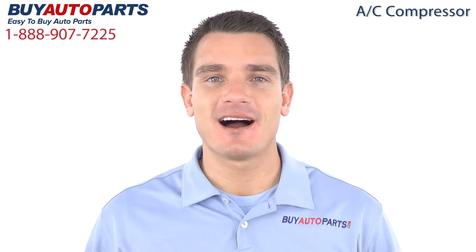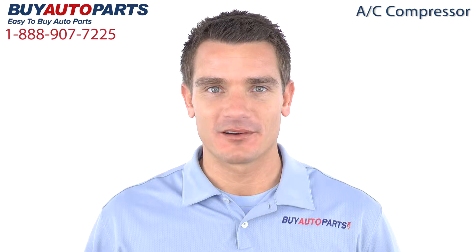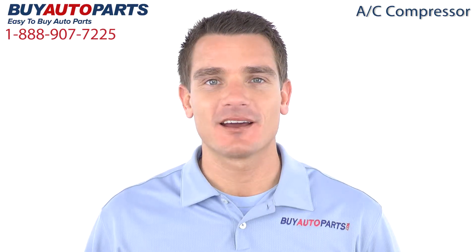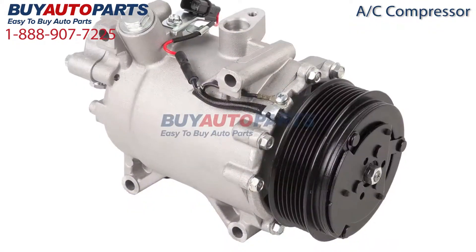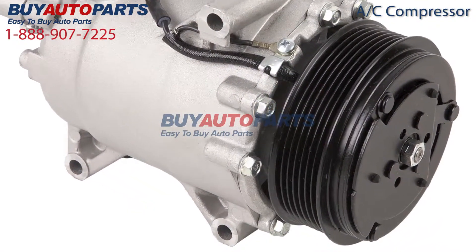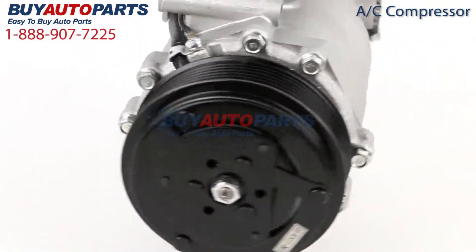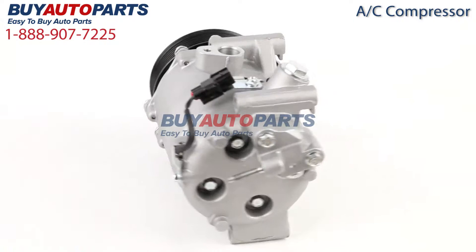Hi, I'm Mike and thank you for visiting Buy Auto Parts today. It's our goal to make it easy for you to buy auto parts, so I'd like to tell you a few things about us and this part so you can make a confident purchase. Here's a closer look at this part, which is a drop-in replacement with factory mounting and connections. This part has been meticulously catalogued and carefully inspected for quality, which means it's guaranteed to fit your vehicle.